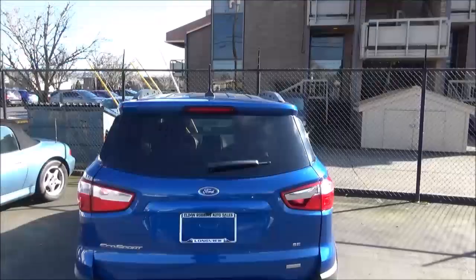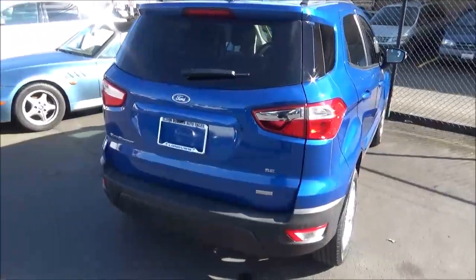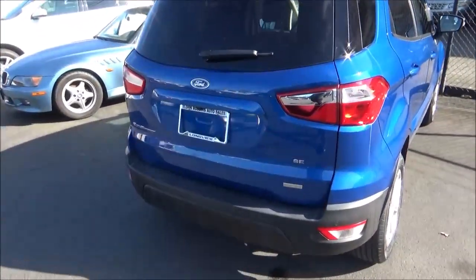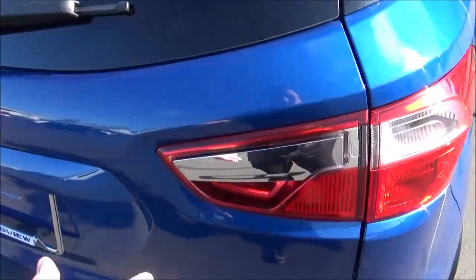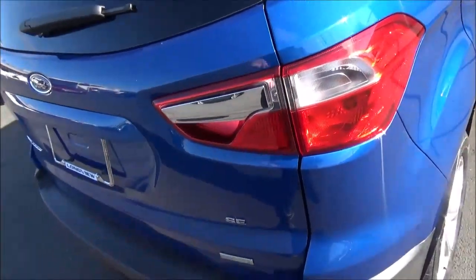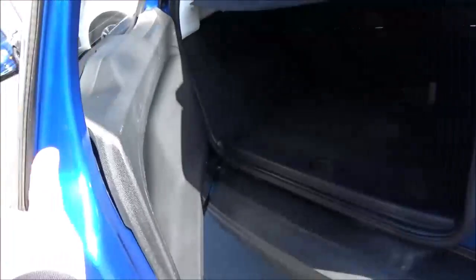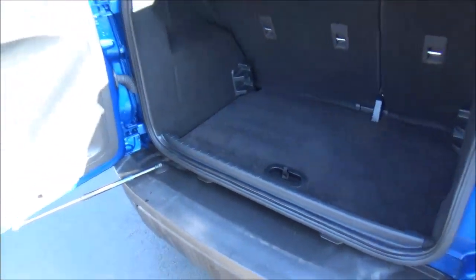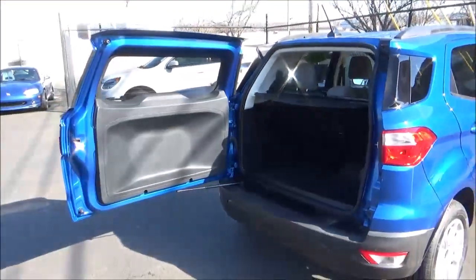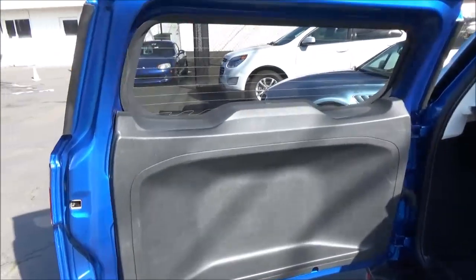Out back, there's a single exhaust and a rear wiper. The rear tailgate is actually side-hinged — integrated into the taillight is a touch pad and it opens from there. Cargo volume in the EcoSport is 20.9 cubic feet with the rear seats up, and 50 cubic feet with them folded down.